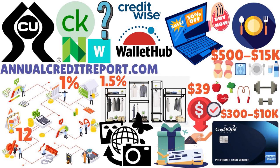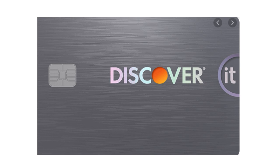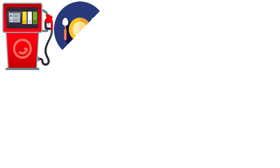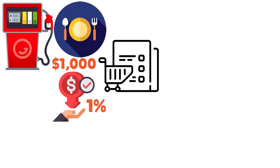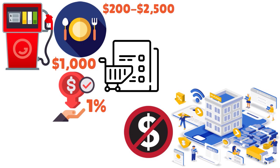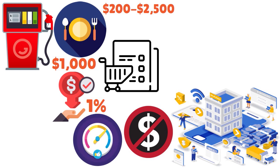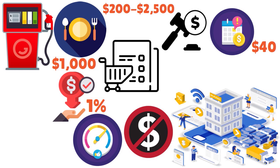Comparing the Credit One Bank American Express card to the Discover It Secured Credit Card: this is a secured card with 2% cashback at gas stations and restaurants up to $1,000 in purchases per quarter, and 1% cashback on other purchases. The credit limit is $200 to $2,500 equal to your deposit. There is no annual fee. You have access to a free FICO score, no late fee the first time you pay late (after that up to $40), no foreign transaction fee, no penalty APR, and Discover guarantees it will not raise your APR if you skip a payment.